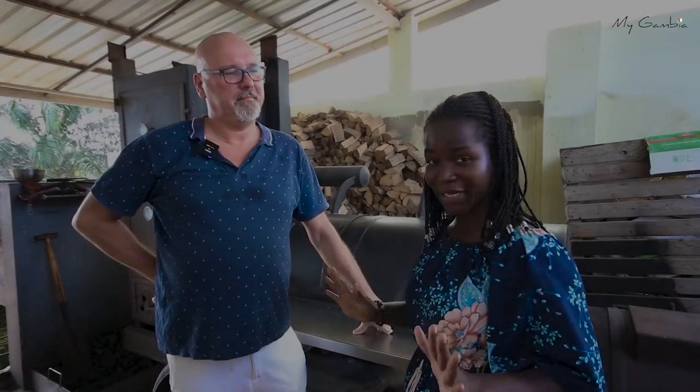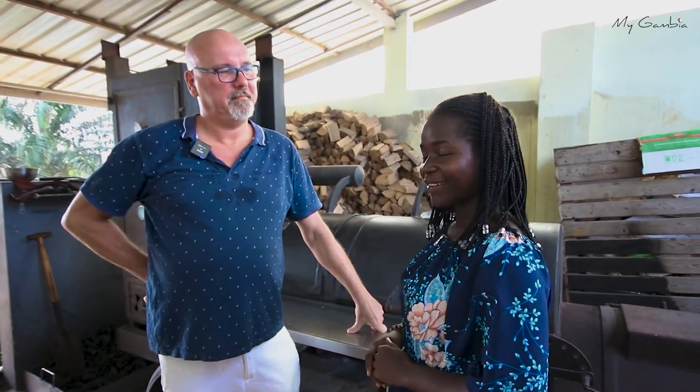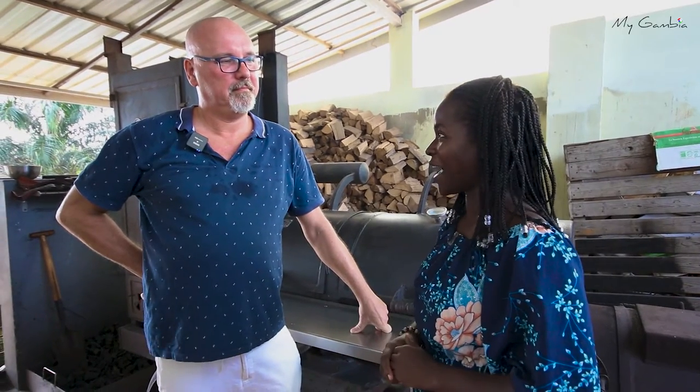We are in the outside kitchen where the grill is prepared, and here we have the grill master. Tell us about the offers you have in the steakhouse.